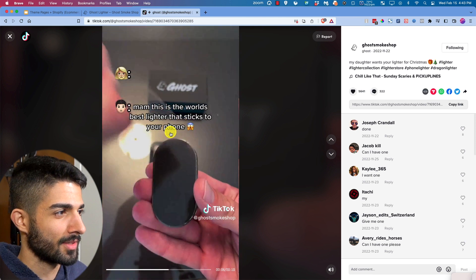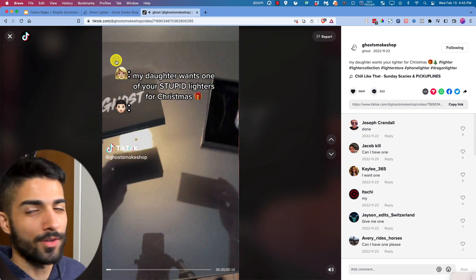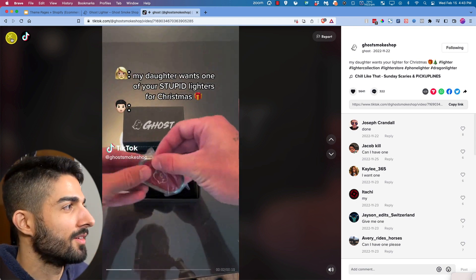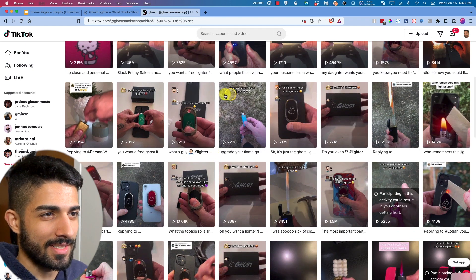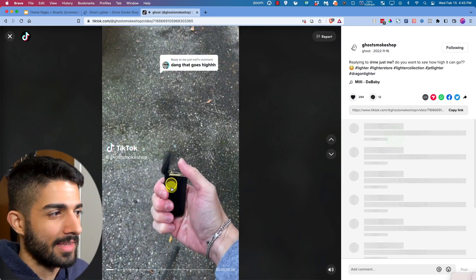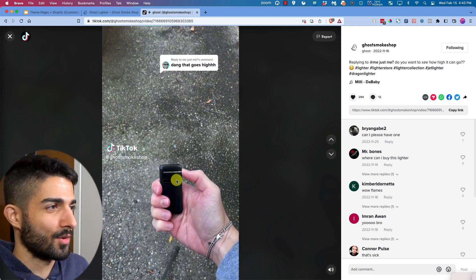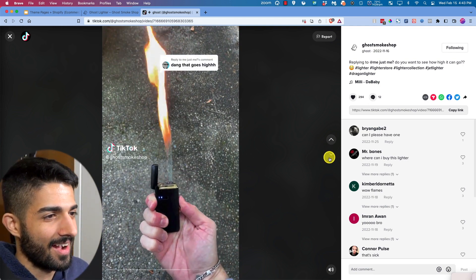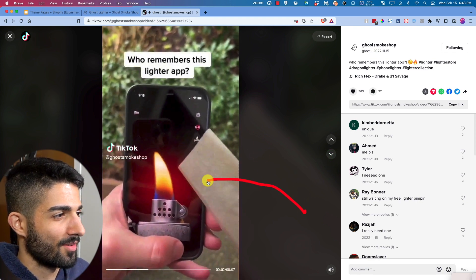The video is only about ten seconds long: 'the world's best lighter that sticks to your phone,' utilizing emojis. Some ridiculous videos of these lighters — if you take off the flow restrictor it can go ridiculously high. They show off all kinds of content around this product.